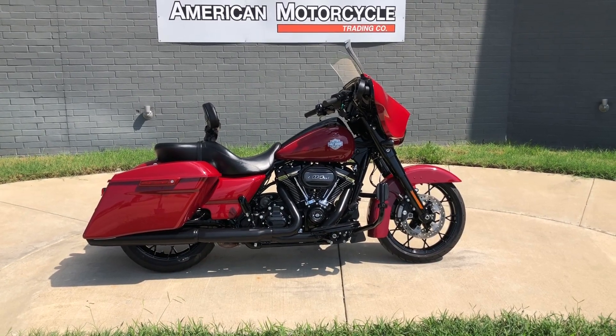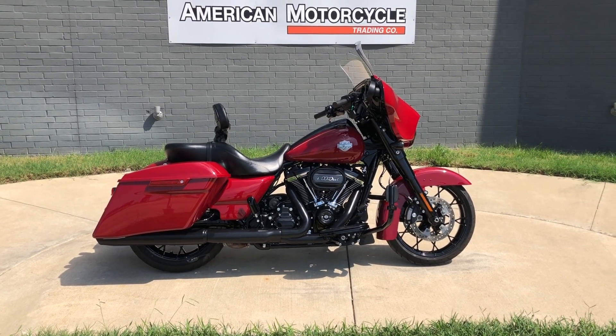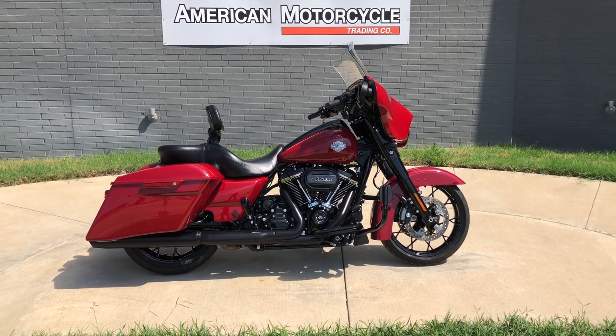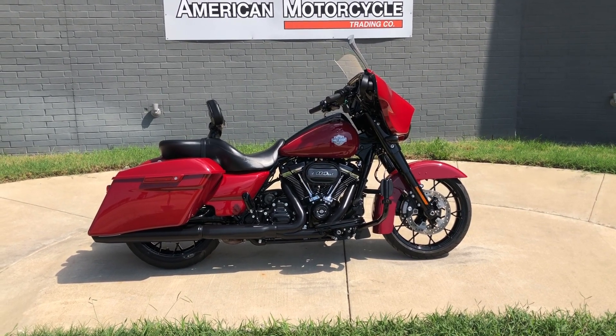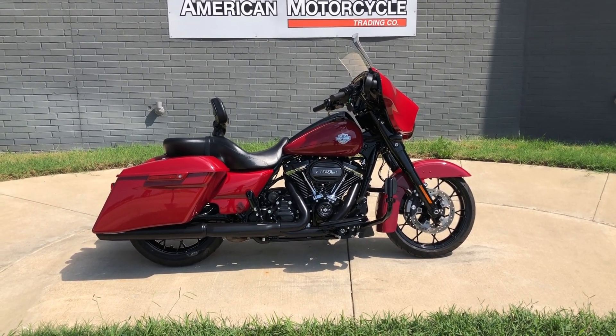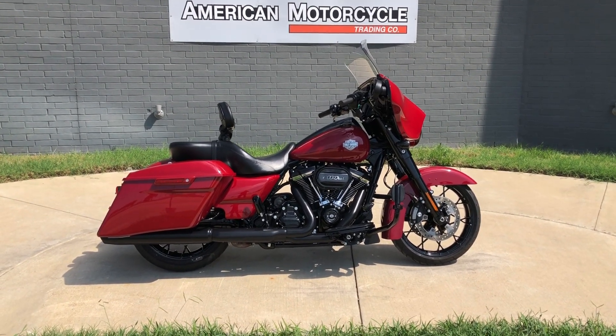Howdy folks, this is Rusty with American Motorcycle Trading Company here in Bedford, Texas. Got a 2021 Harley Davidson Street Glide Special. If you'd like to know more about it such as pricing, or if you'd like to view the VinSmart VIN report which is very similar to a Carfax, you can click on the link below in the description and that'll take you directly to our website.